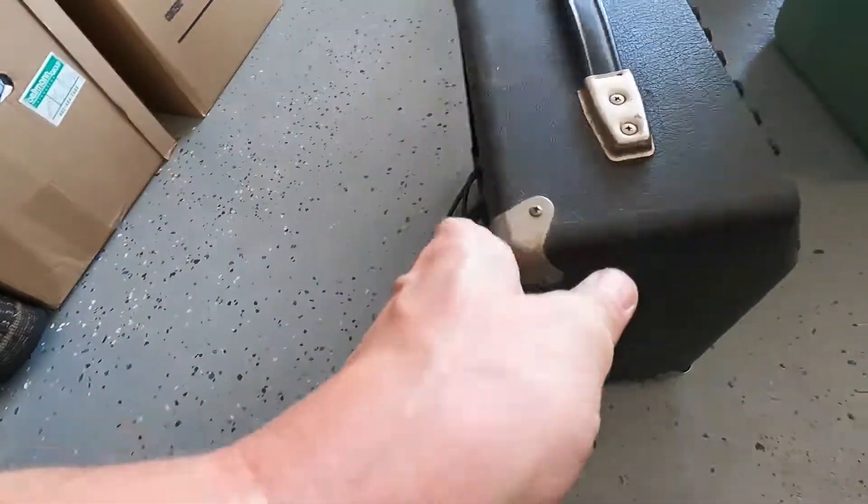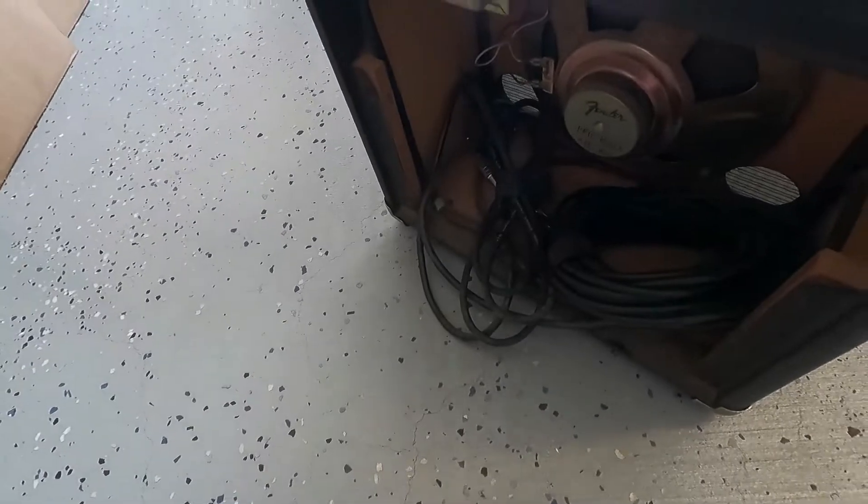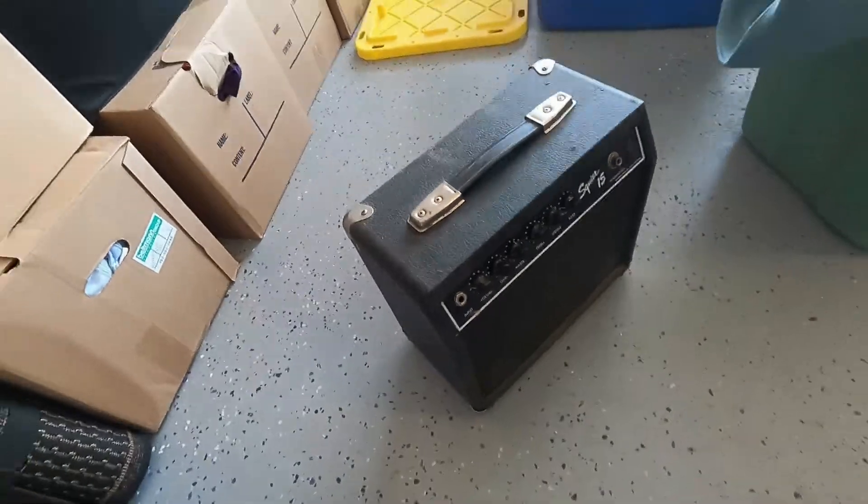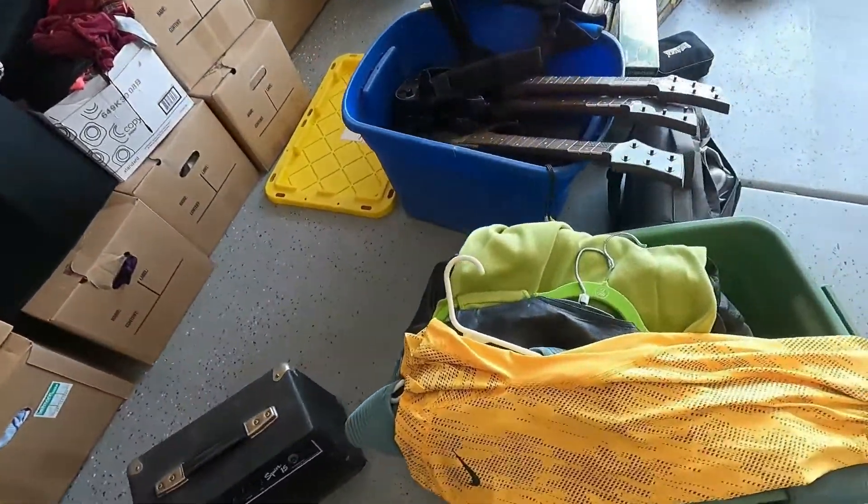Now we're getting into the stuff we picked up for a dollar. This amplifier even has the cords in the back. Paid one dollar for it — don't know if it works, but at a dollar it's worth it to find out.